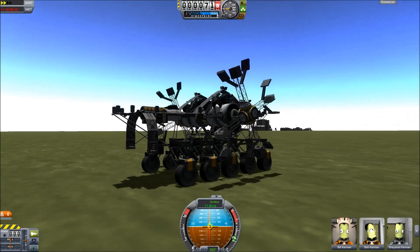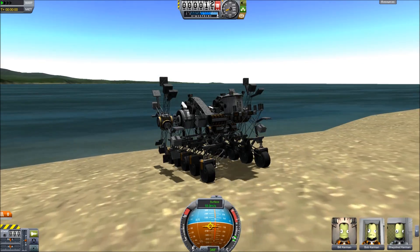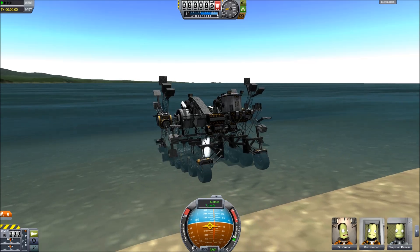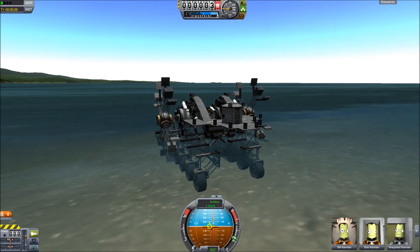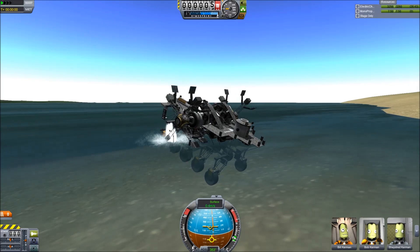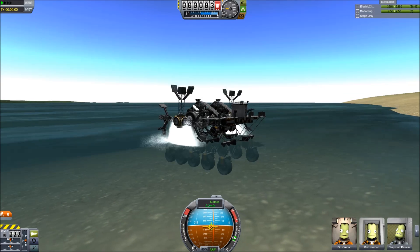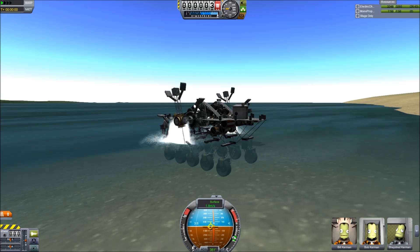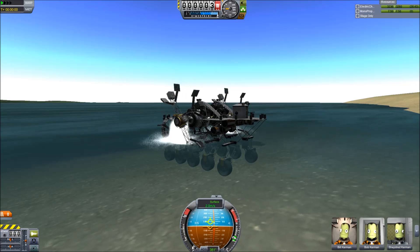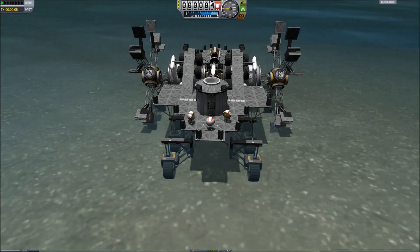Boat is probably a generous term for this creation, but as you'll see it does actually float, so the term's not wholly inaccurate either. Commencing the completely ineffective motion. Impressive, isn't it? Getting a whole two meters a second, if I'm lucky. It's not the fastest thing around, but it is pure electric, powered by RTGs, so it can effectively run forever.